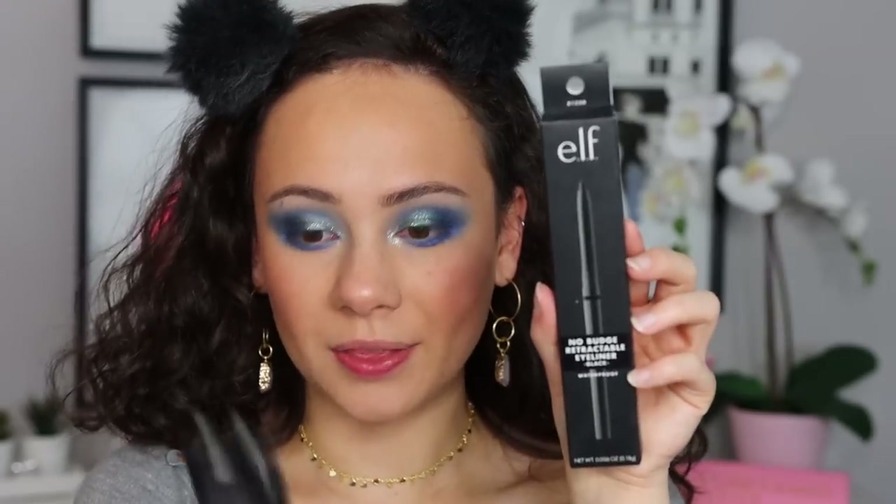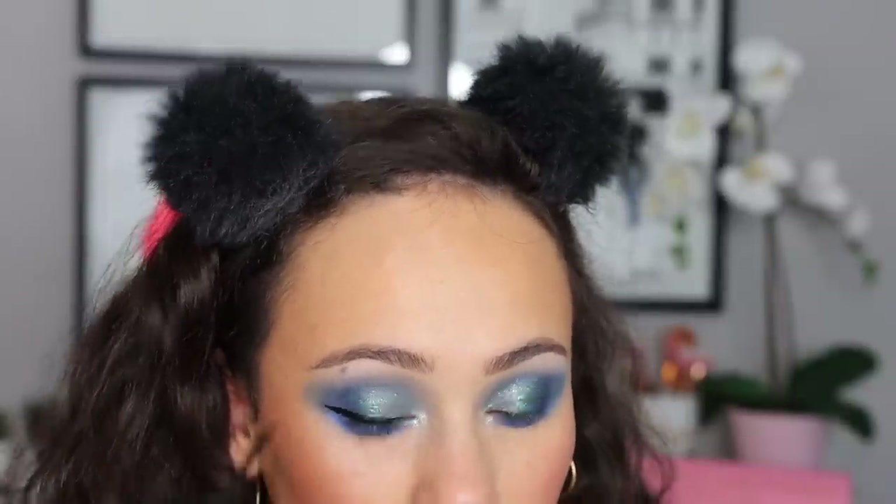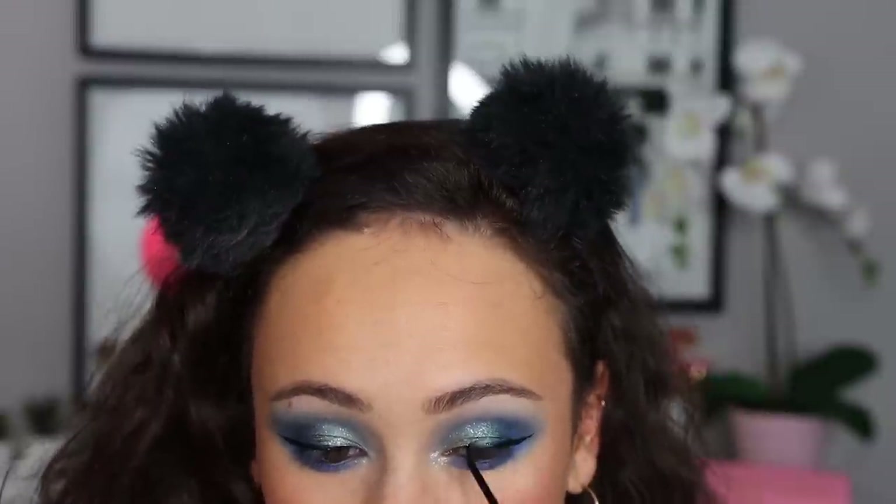For lining my eyes I got the No Budge Retractable Eyeliner — one of their icon bestseller products — and the Precision Liquid Liner. Starting with the No Budge, I'm putting it in my waterline and it instantly deposited color, which can sometimes be a problem with eyeliners. For the liquid liner, it took a couple of coats, especially over the glitter shadow areas, but it applied pretty easily.